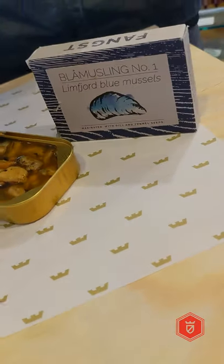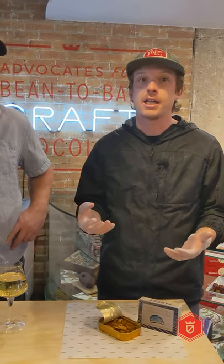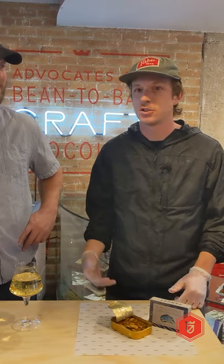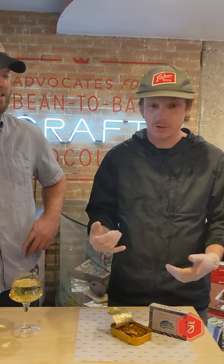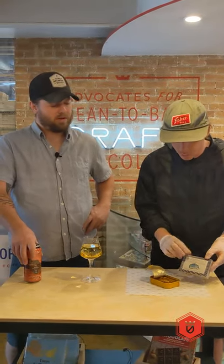One cool thing about these mussels is that the Nordic Coast has a cool history of canning and tin fish, but over the last roughly century, century and a half, it's kind of disappeared. These guys are doing a great job of bringing that back and highlighting just how the region has a bunch of cool things to offer, and these mussels are one of them.